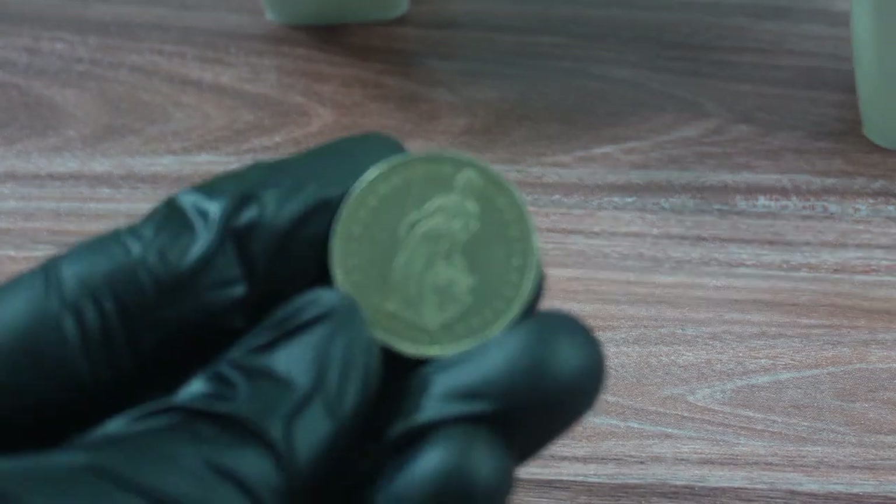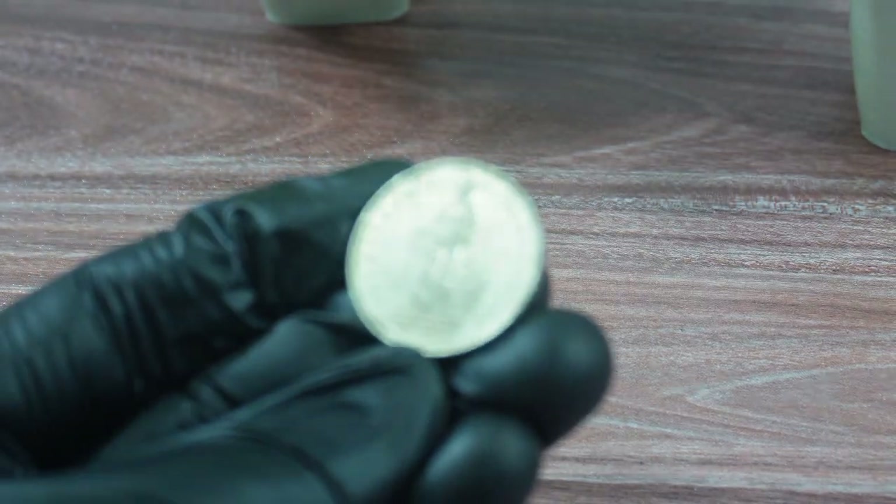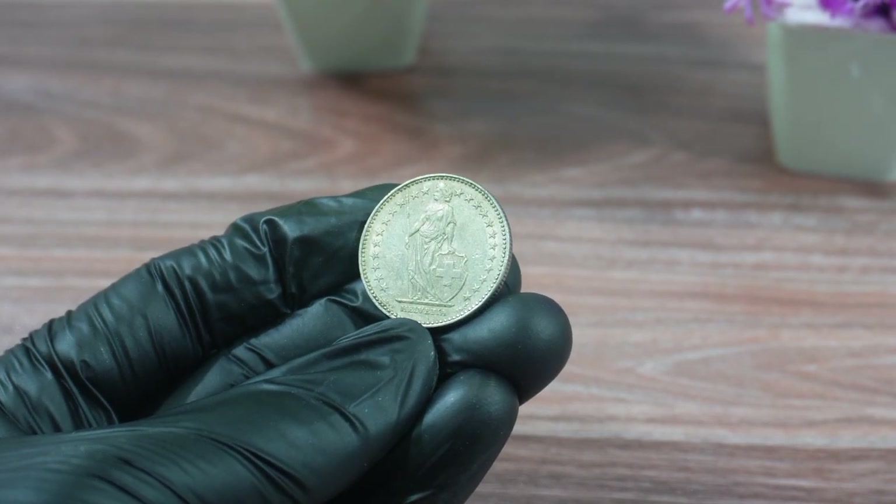Welcome to our channel. Today, we'll be talking about a rare Swiss coin that recently sold at auction for a hefty price.